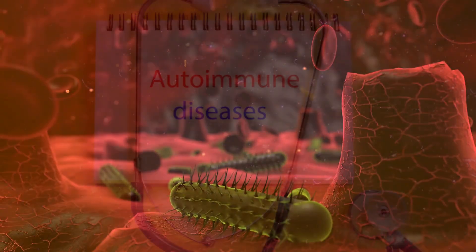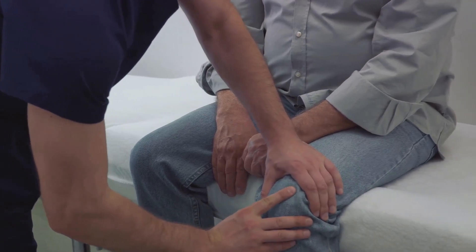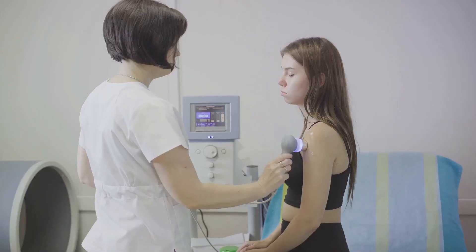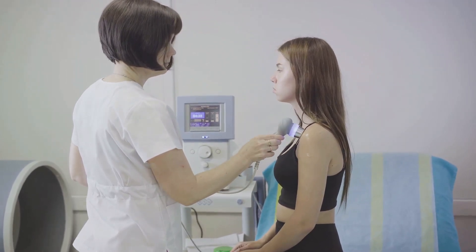Conditions like lupus and psoriatic arthritis are autoimmune disorders where the body's immune system mistakenly attacks its own tissues, including the joints. This can result in chronic inflammation and joint swelling.